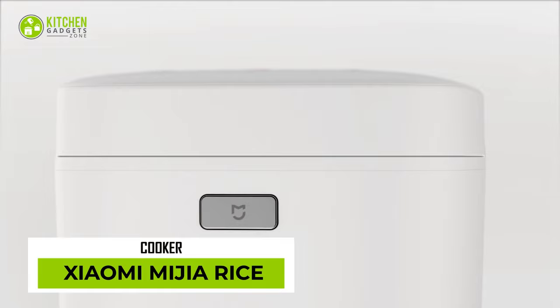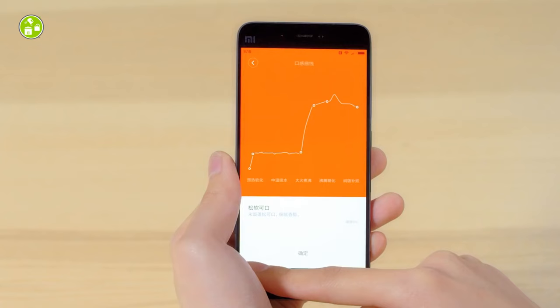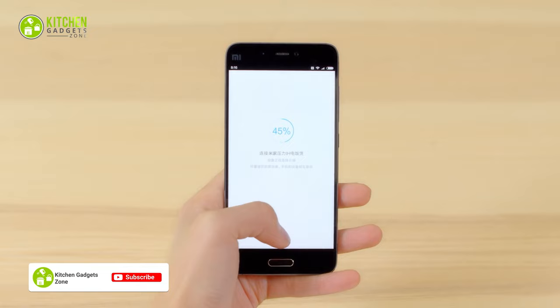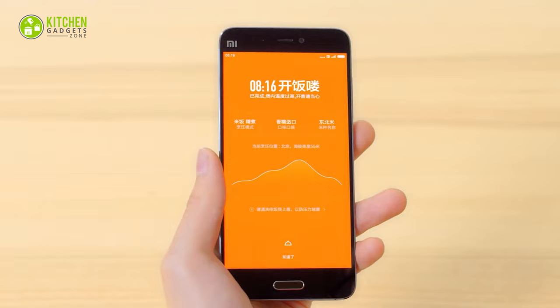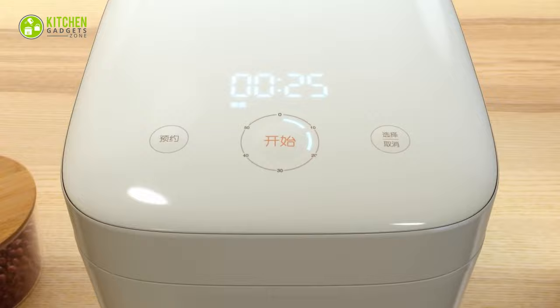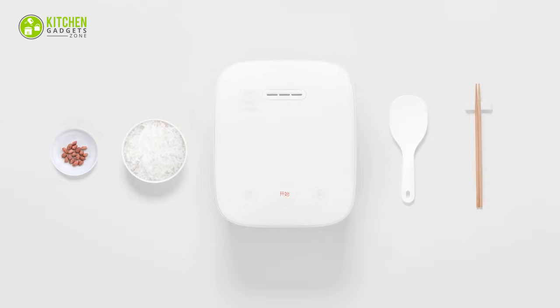The Mi Rice Cooker by Xiaomi cooks perfect rice with a single tap. This square-shaped, sleek appliance doesn't look like a traditional rice cooker. It recognizes the rice type and cooks it the way it will taste the best. Its app takes care of the cooking method by scanning a rice pack and notifying when it's done. As it also features electromagnetic heating technology, rice comes out flavorful and perfect every time.